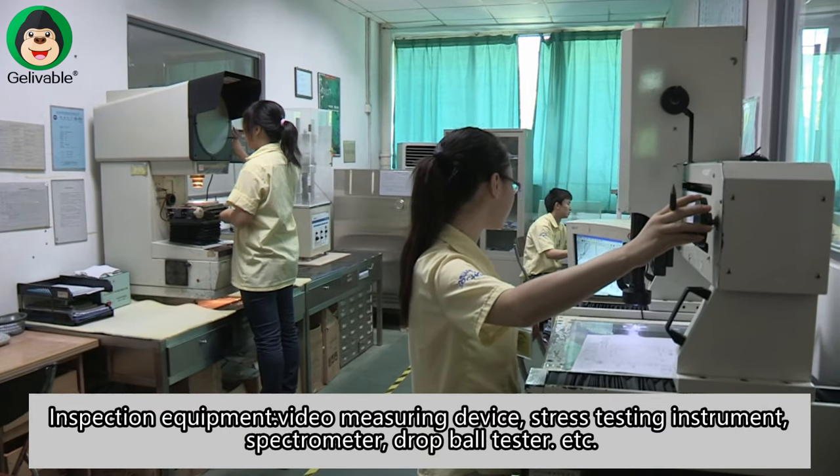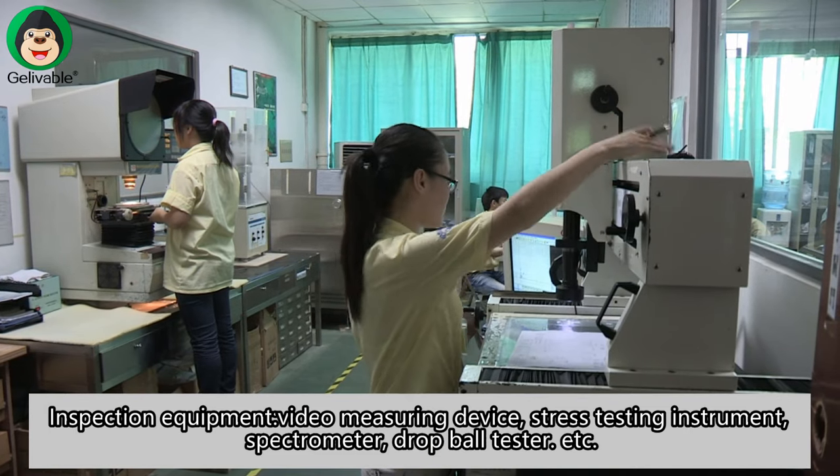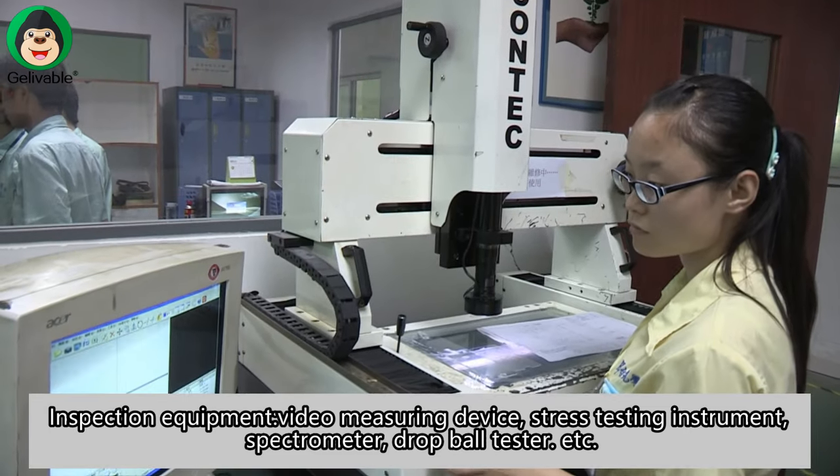Inspection equipment includes: video measuring device, stress testing instrument, spectrometer, drop ball tester, etc.